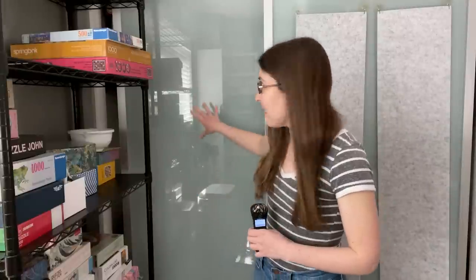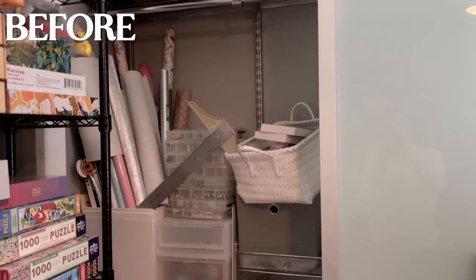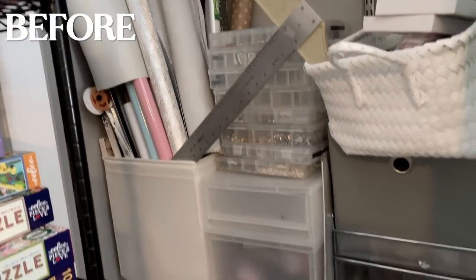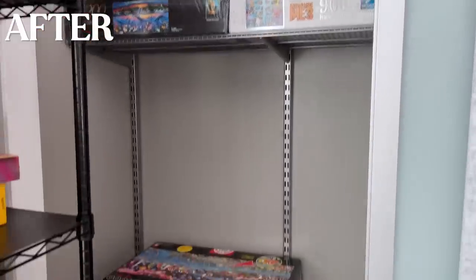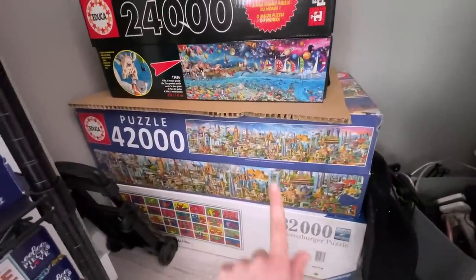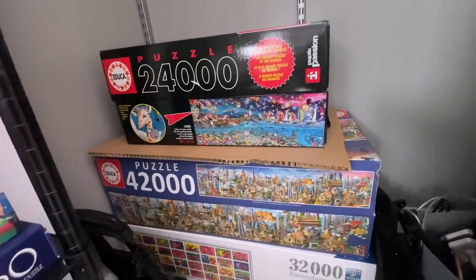I think we're gonna start with the closet. Originally this was just stuffed full of craft supplies, extra decorations, other random junk. So I took everything out and now it is only puzzles. So down here we have the 32,000 piece puzzle, then the 42,000 piece puzzle, and then the 24,000 piece, which as you saw I have already done on this channel.